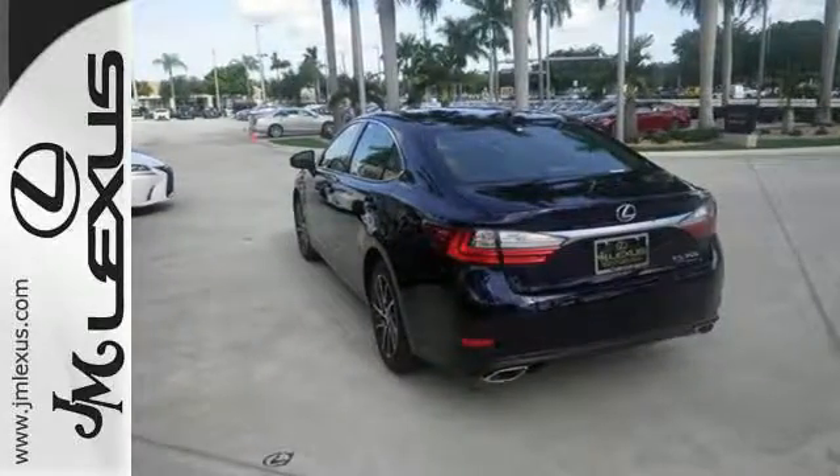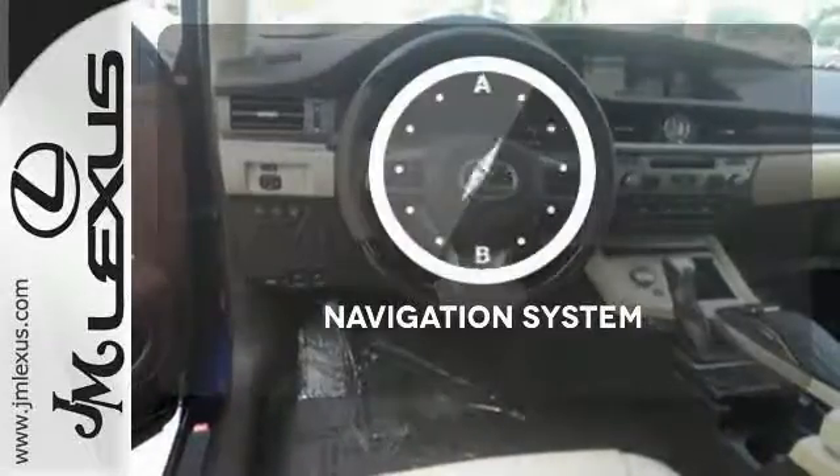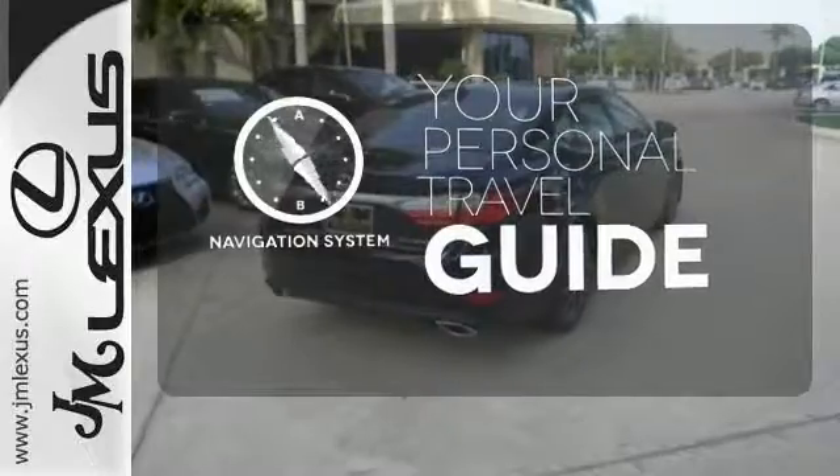Enjoy all this performance along with the conveniences of Bluetooth, HomeLink, and a backup camera with guidelines. It comes with a navigation system to easily guide you to your destination.